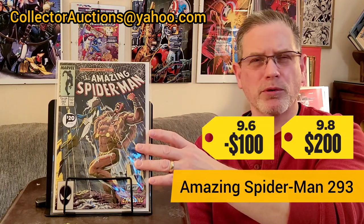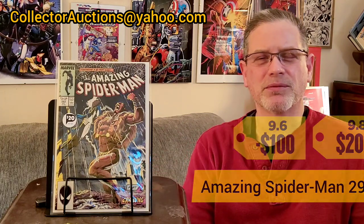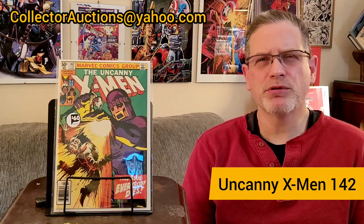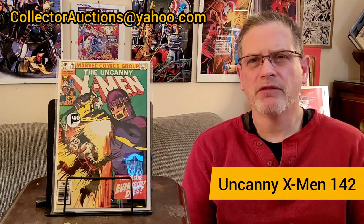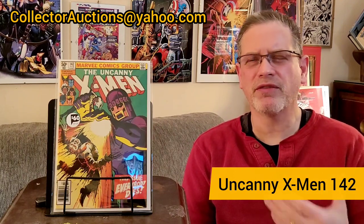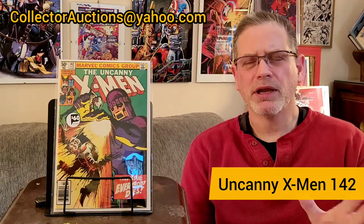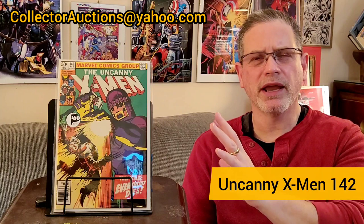For right now, this is a really good copy. We'll get it into CGC at some point and hopefully get another 9.8. The third book I picked up came from the same dealer — Uncanny X-Men #142. This is the second part of the Days of Future Past storyline by John Byrne and Chris Claremont, from February 1981. What an amazing story for only two issues. I always loved the whole John Byrne X-Men run — it's another project, just like Kraven's Last Hunt.